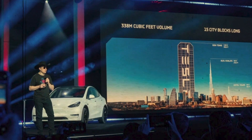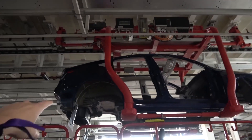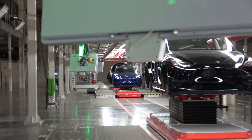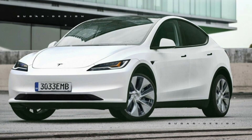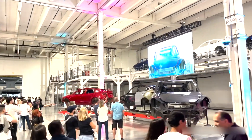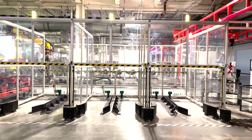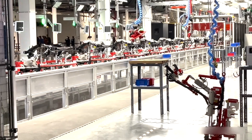Tesla's recent announcement about the temporary closure of its Giga Texas factory signals a strategic recalibration aimed at optimising its manufacturing lines. The Model Y Juniper is at the forefront of this effort, slated to roll off the newly optimised assembly lines by the end of next year. This unified design approach not only trims production expenses but also fosters scalability, positioning Tesla to meet its ambitious mass production objectives.